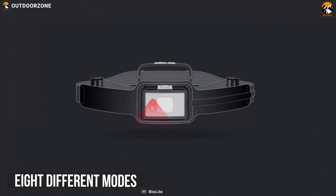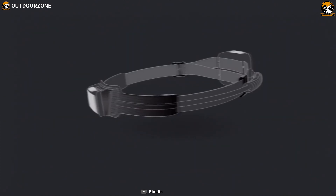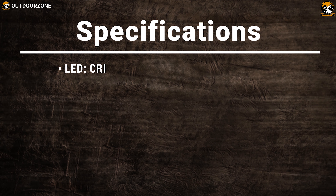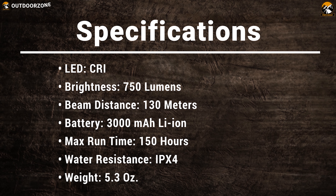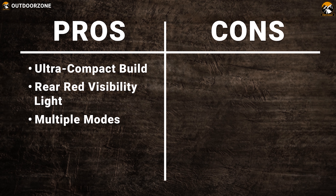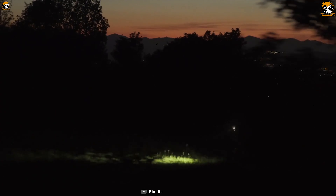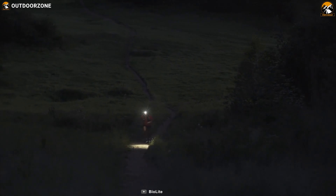Featuring 8 different modes, including dimmable red flood, dimmable white spot, flood, combo, and more, you can choose any one of them according to your need. This headlamp has BioLite's proprietary 3D slim fit headband for a precise fit, and its IPX4 rating will let you stand up in any moist condition. The BioLite Headlamp 750 packs serious lumens and rechargeable power into a compact, no-bounce profile built for high-performance activity.